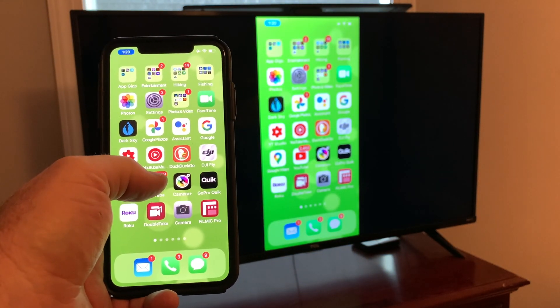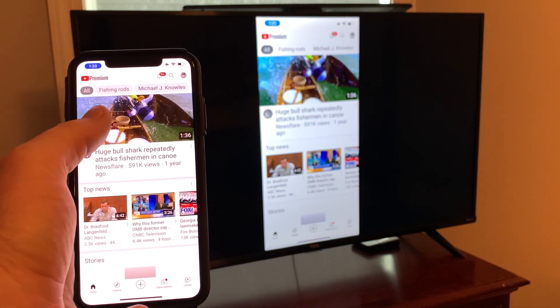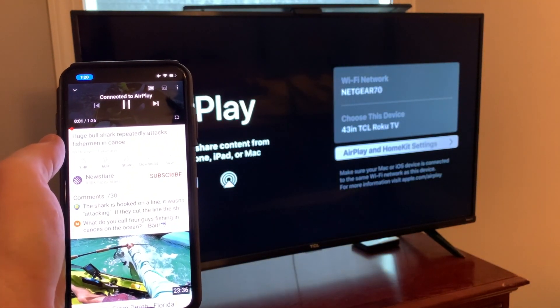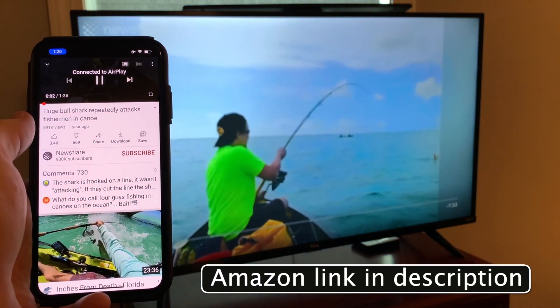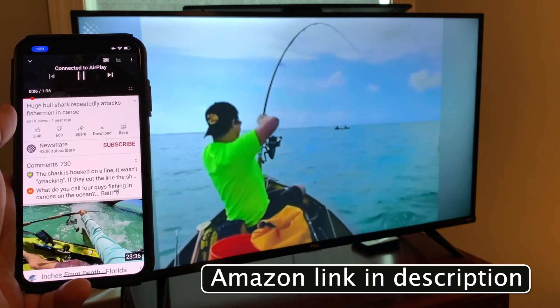Now it is mirroring whatever is on my phone to the TV. For example, I'm going to tap the YouTube app — and there is a YouTube video. I'm going to tap this top video, open it up, and there's that video playing on my TV. It's mirroring through the iPhone — it's just that simple.